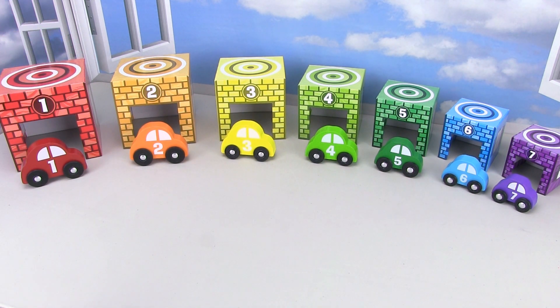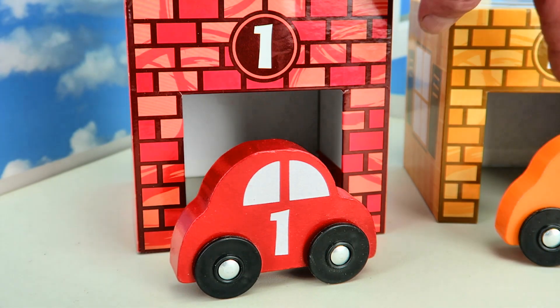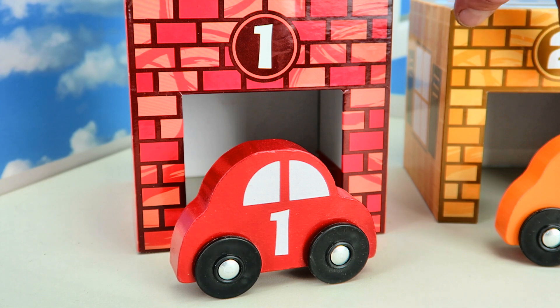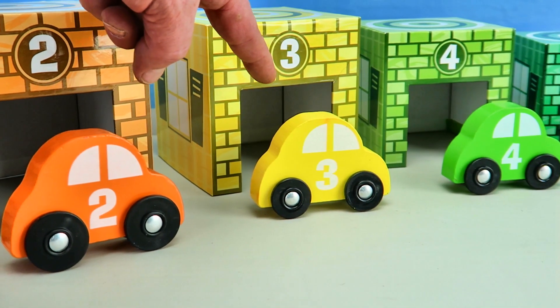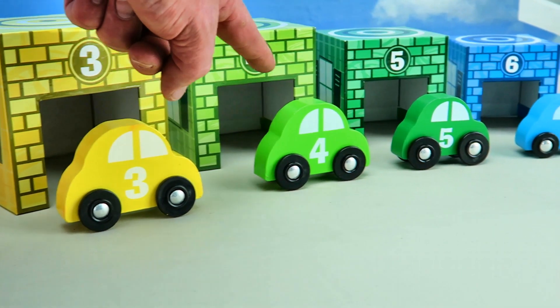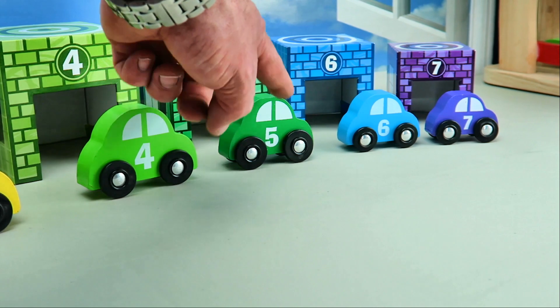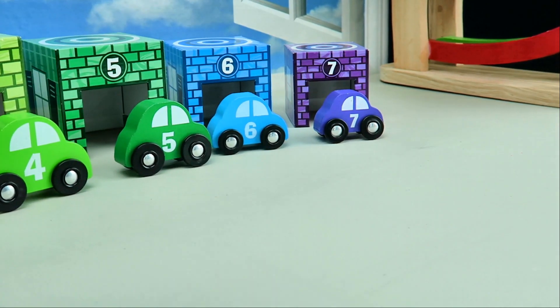Alright, now we've got seven cars and seven garages. We've got the red car and red garage, the orange car and the orange garage, the three car and the three garage, the four car and the four garage, the five car and the five garage, the six car and the six garage, and the seven car and the seven garage.